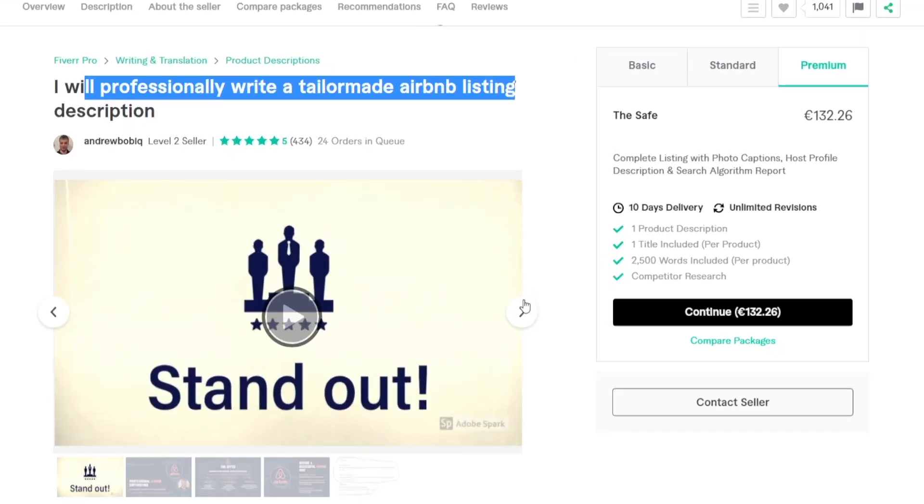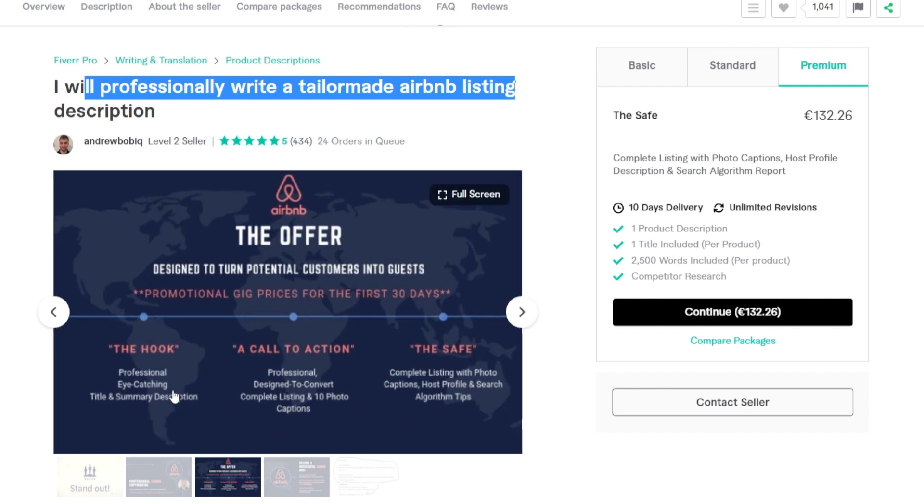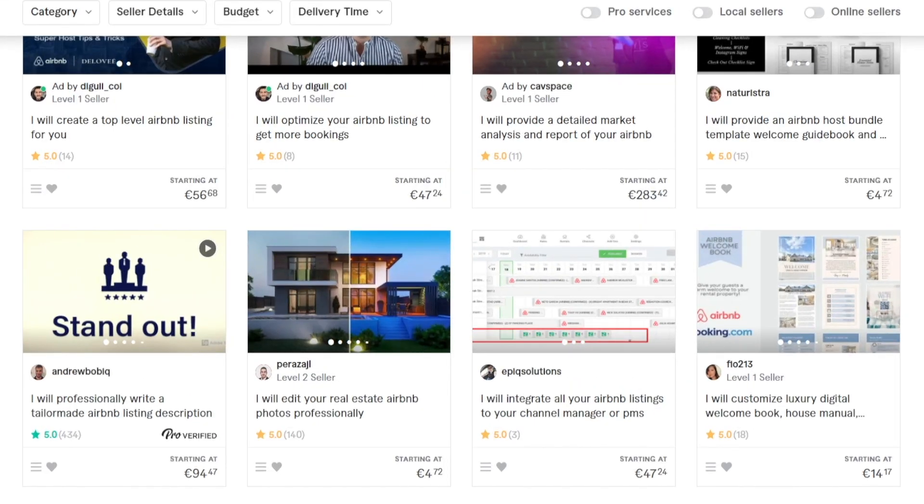You can do the exact same thing. There are some key elements to focus on — essential components such as the hook, which needs to be professional and eye-catching. There's also got to be a title and summary description, then a call to action that's professional and designed to convert. Then the full listing with photo captions, host profile, and search algorithm tips. This is a real skill and that's why they can charge that amount. But I genuinely think that anybody who can dedicate a few hours of their spare time to learning this skill can actually do it. It's not rocket science.